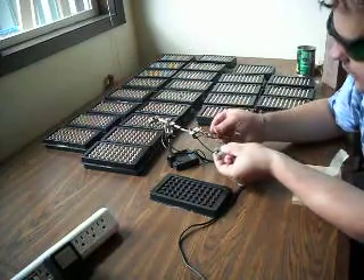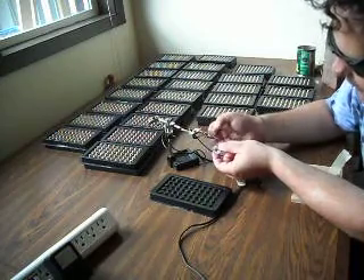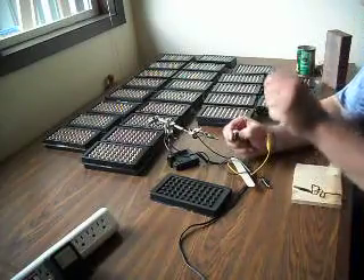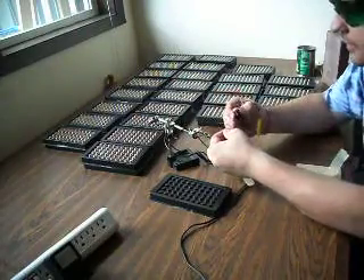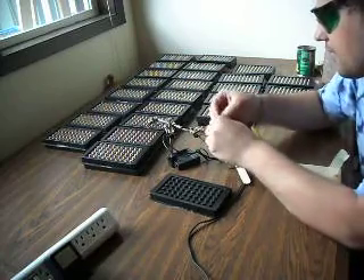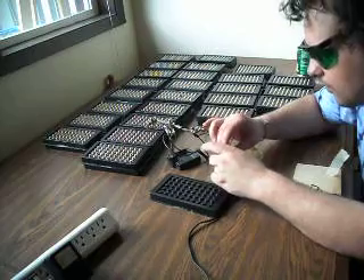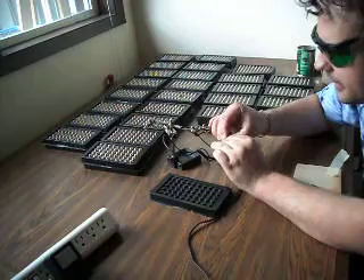I fired it up and you can see some of the light coming out of it. We'll also demonstrate it with a lens put in front of it, and we might be able to do a little bit of light burning and engraving. It's a little tricky to hook up. We've got a little heat sink and a lens.